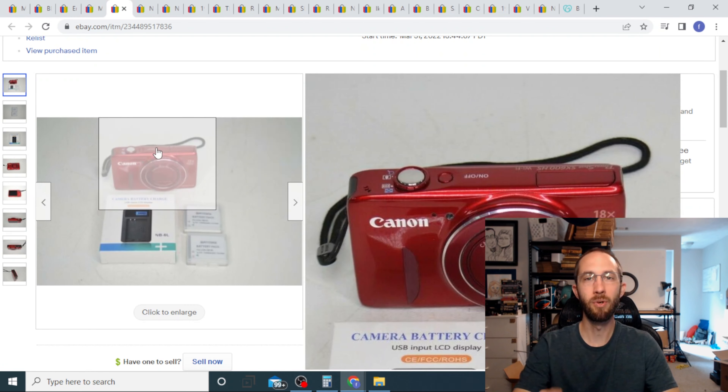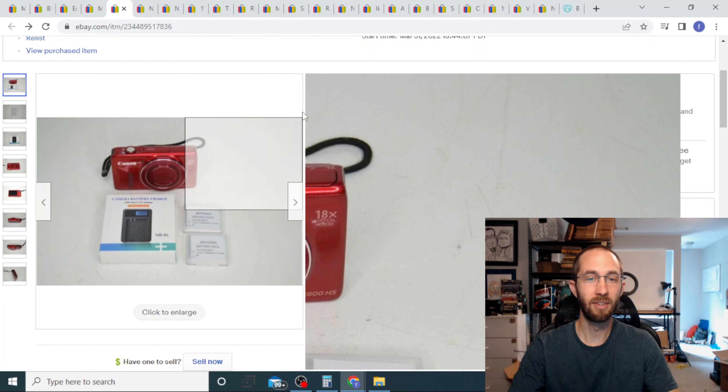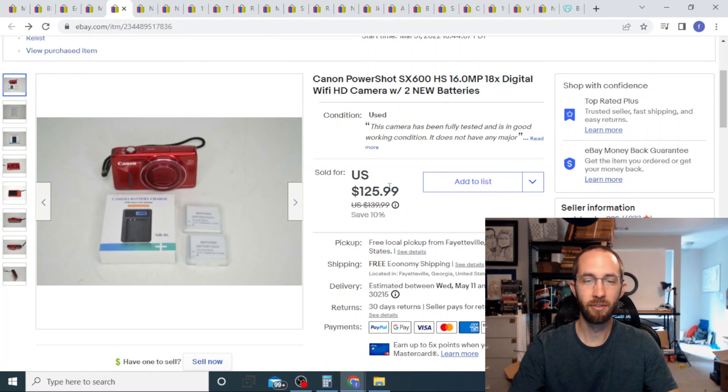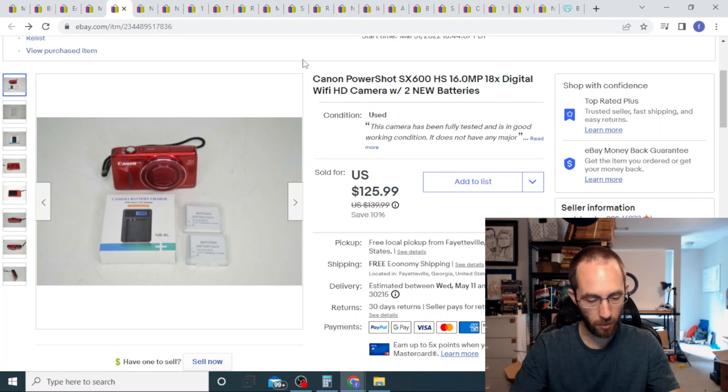Next up we have this Canon PowerShot camera. I used to never pick these up, but I started watching Osborne to Thrift and seeing the prices he was getting, so I looked a little harder at them. I got the full asking price of $125 with free shipping. It came with nothing, so I had to buy batteries and a charger — about ten dollars on Amazon. I paid fifteen dollars for the camera, so roughly twenty-five dollars all in, and I got $125 out of it.